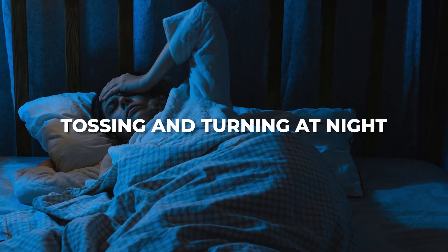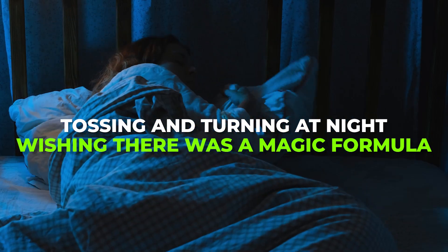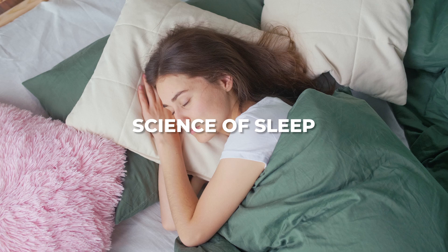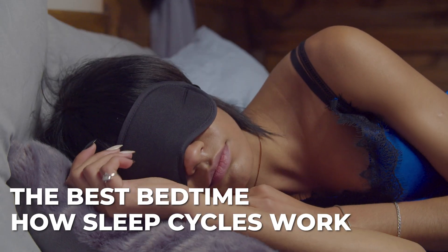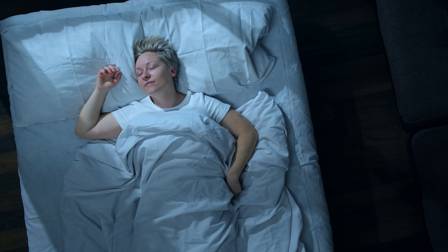If you've ever found yourself tossing and turning at night, wishing there was a magic formula for the perfect bedtime, you're in the right place. Today, we're diving into the science of sleep — from the best bedtime, to how sleep cycles work, and even how to calculate your own ideal sleep schedule. Get ready to turn your bedroom into a sleep sanctuary.